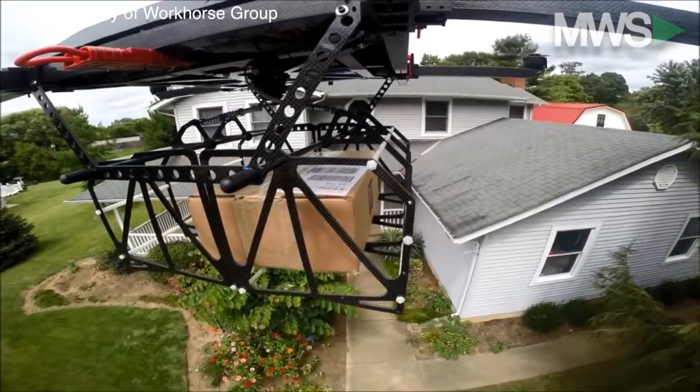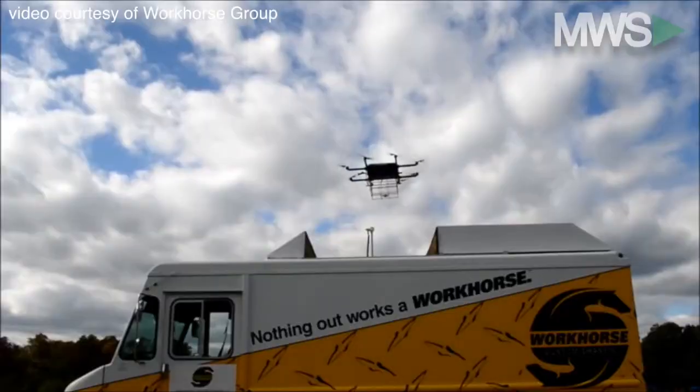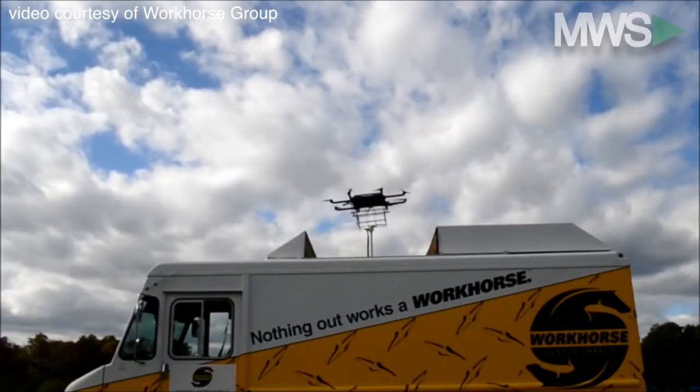After the package is delivered, the drone returns right back to the truck. The company named this gas and time saver none other than the horsefly.